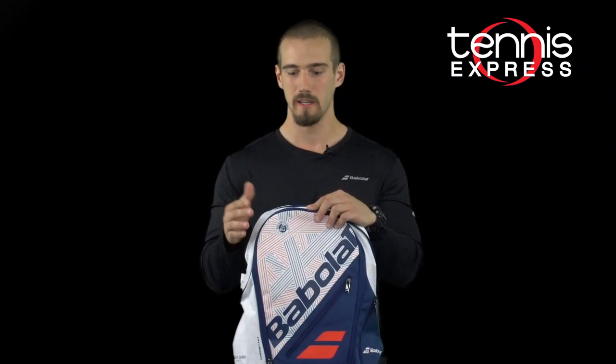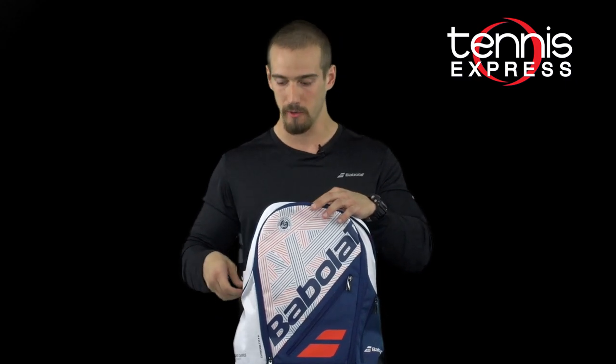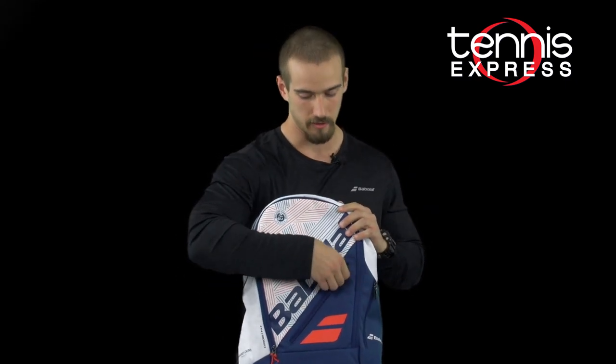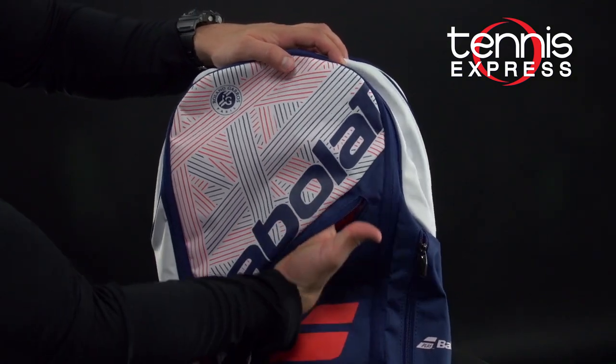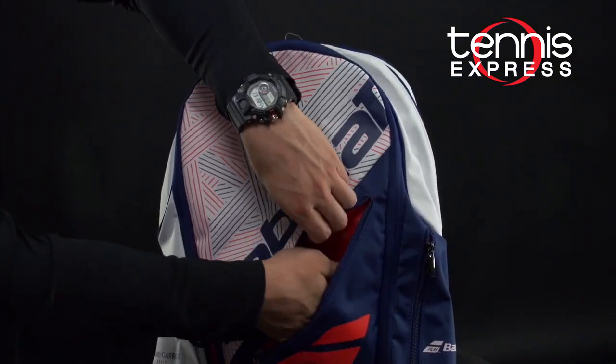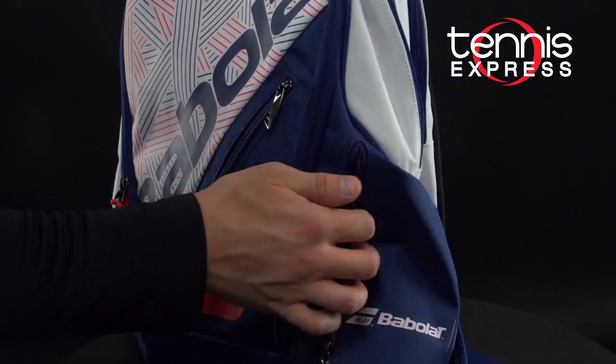That makes it really good for if you have big shoes or water bottles and just other gear that you need a little bit more space for. On the front of the bag, we have a small accessory pouch for your personal belongings such as your cell phone, wallet, keys, things like that. We also have another accessory pouch on the side.